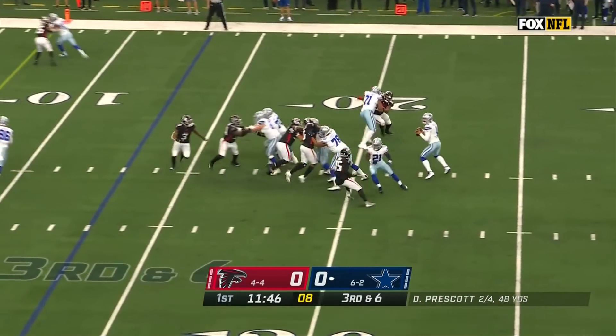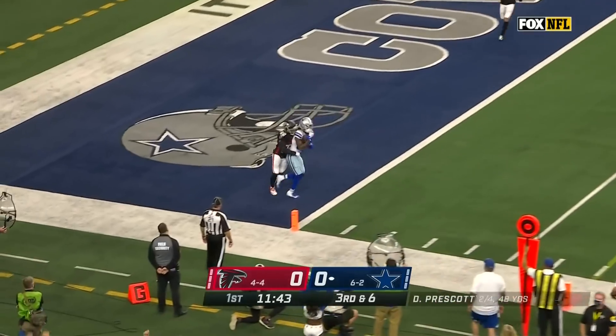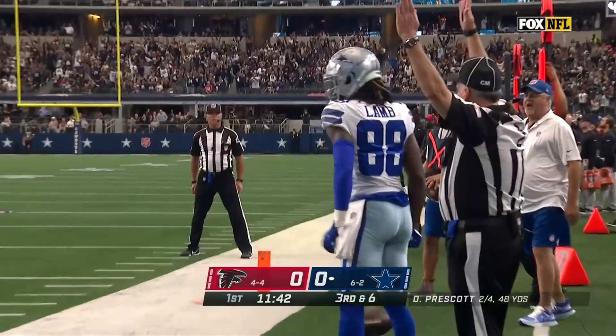Blitz coming, picked up, Prescott unloading — caught by Lamb, touchdown!